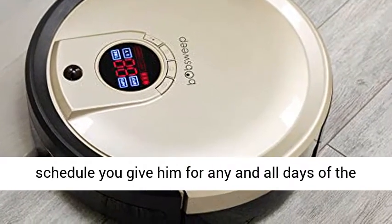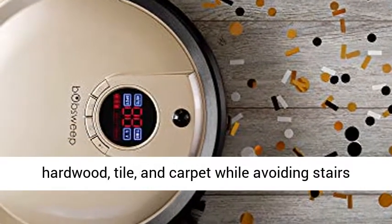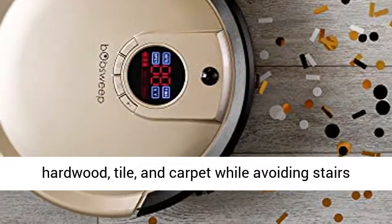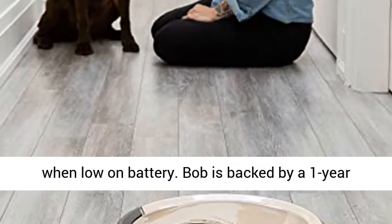Bob obeys the cleaning schedule you give him for any and all days of the week. He cleans many types of floors including hardwood, tile, and carpet, while avoiding stairs and cliffs, and returns to his charging station when low on battery.